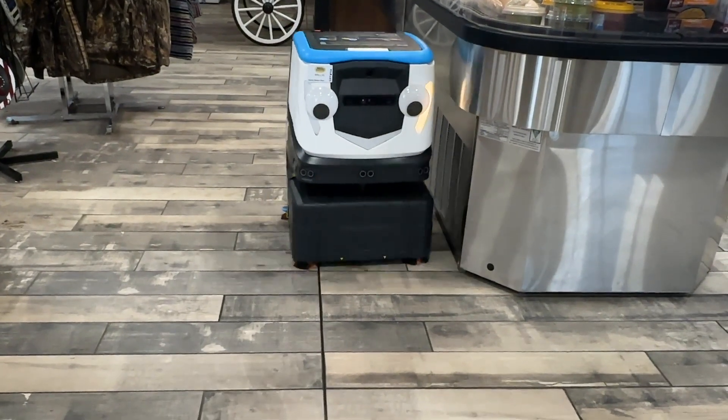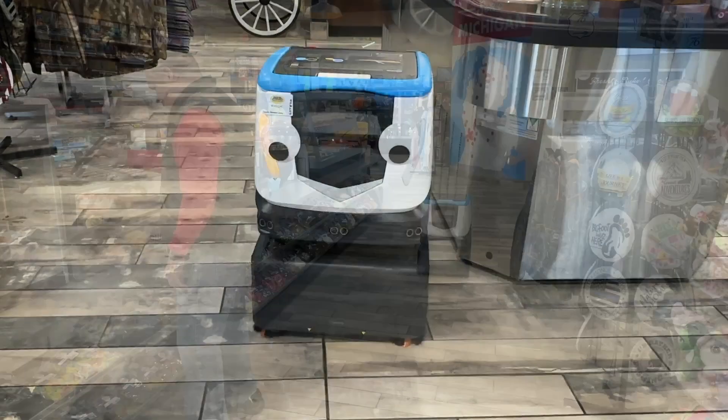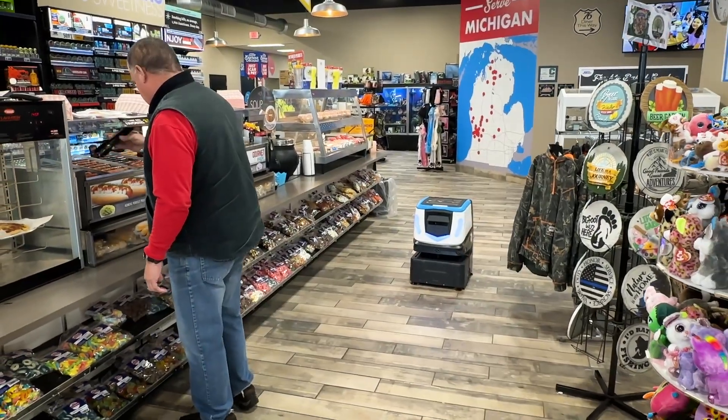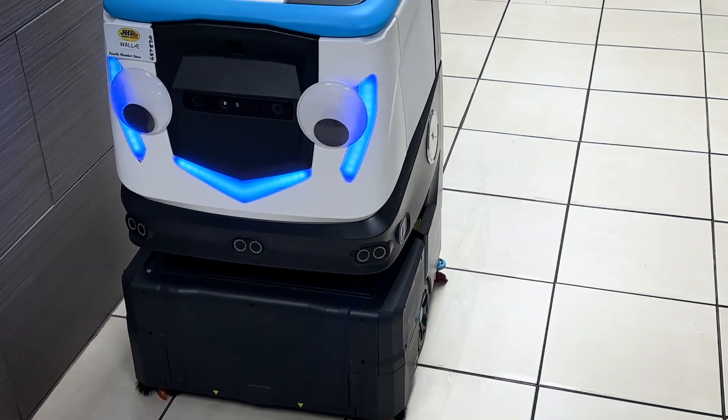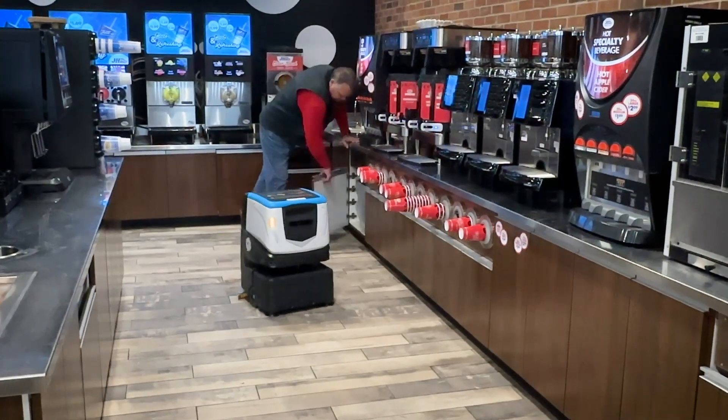Since adding Kobe to the team, I've been freed up to do a lot of other things that need to get done in the store. The machine does that for us. I'm able to stock the food cooler, do maintenance on the copy machines, slushie machines and such.